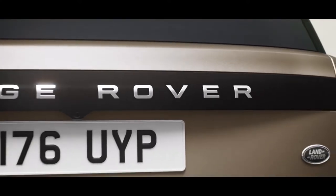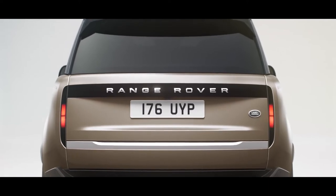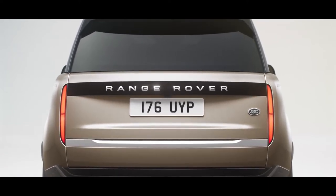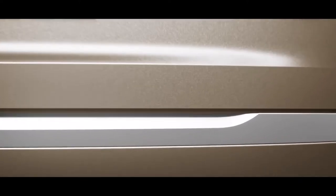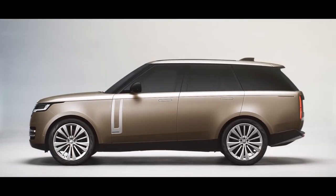The rear is defined by vertical tail lights which stay hidden until lit. Precise detailing takes Land Rover's design philosophy to new levels of emotional engagement, with beautifully designed 23-inch alloy wheels featured for the first time on a Range Rover.